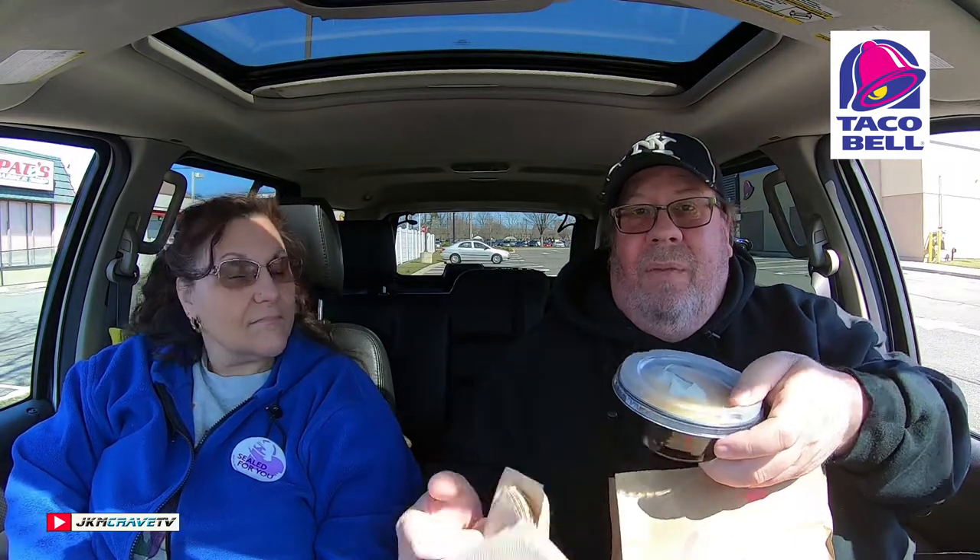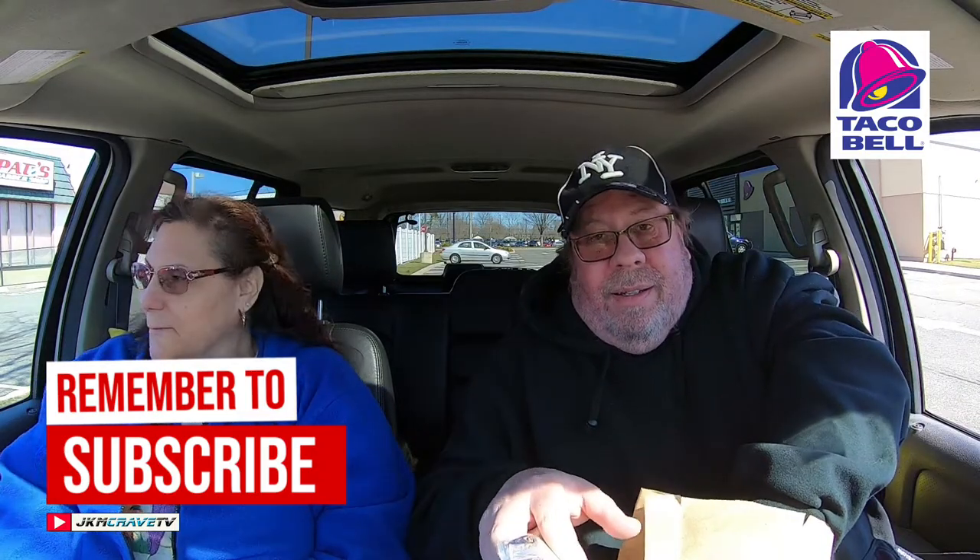Okay guys, we are here, we are parked. I've got my bag and it's sealed. So we're retrying the fiesta potatoes — they're back — and brand new from Taco Bell it's the quesalupa. I got one for Julie and one for me too. You're splurging!